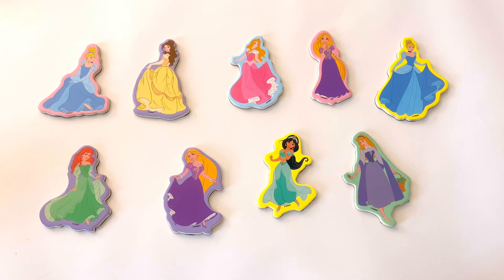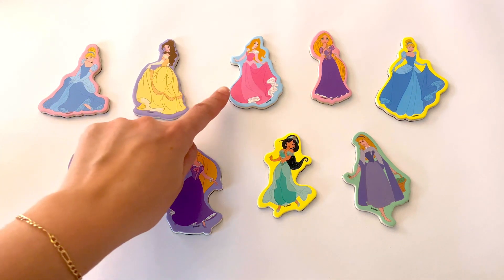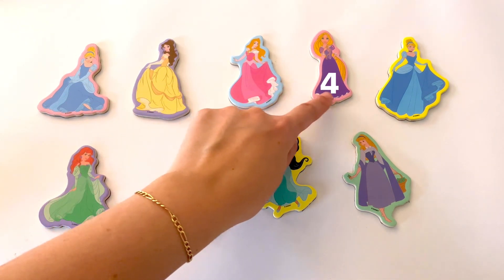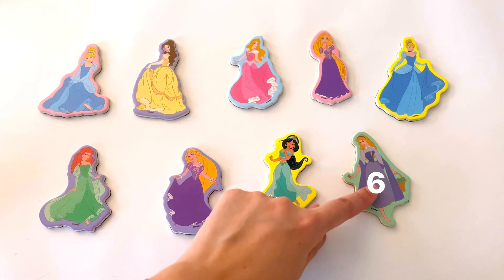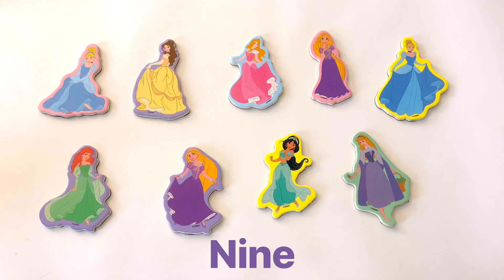How many princesses do you see? Let's count them together. 1, 2, 3, 4, 5, 6, 7, 8, and 9. We counted 9 princesses.